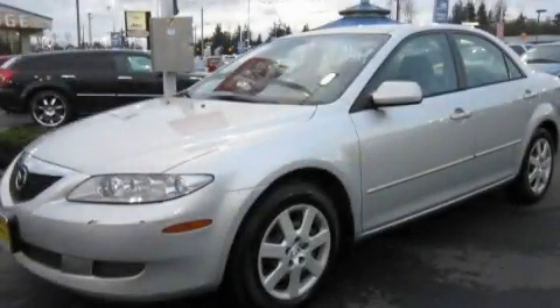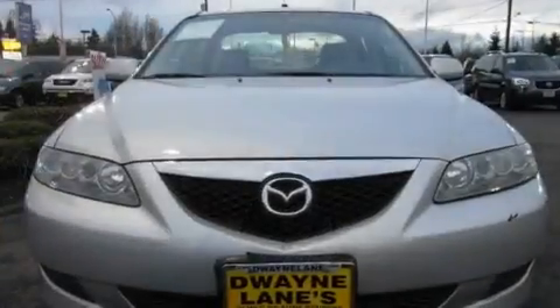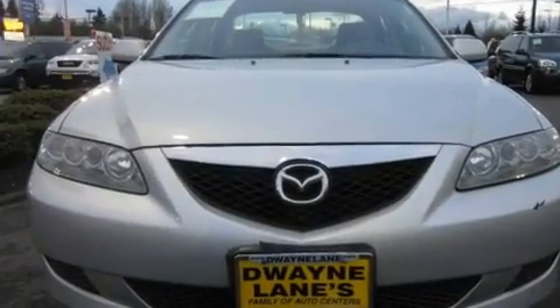This is a 2005 Mazda 6. It has a 2.3-liter four-cylinder engine and an automatic transmission.